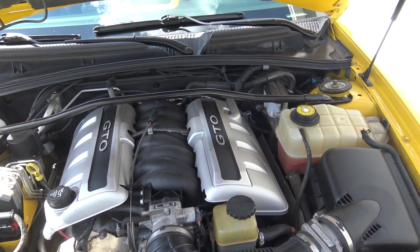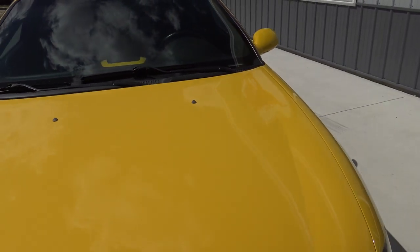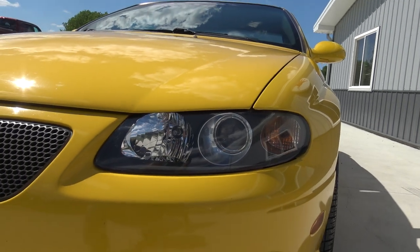Runs excellent. Air conditioner works perfect. This car is clean as a whistle. There's that trim tag too. I did take a picture of the trim tag — it's got all the color codes and all that stuff.